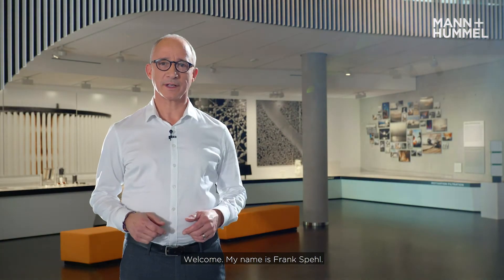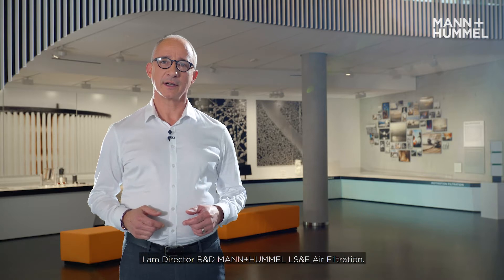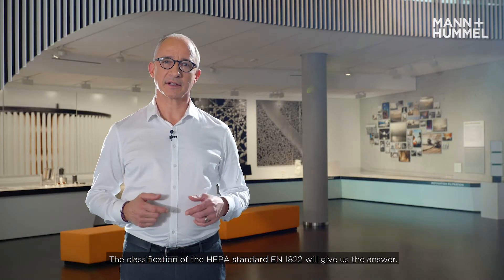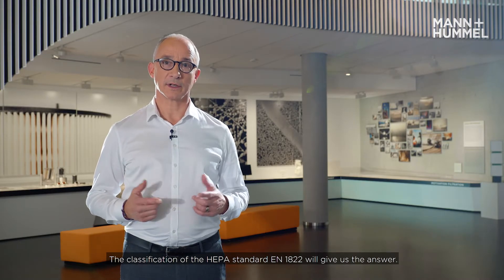Welcome. My name is Frank Spehl. I'm Director R&D at Mann & Hummel LS&E Air Filtration. Customers frequently ask how the quality of HEPA filters is tested and how they are classified. The classification standard EN 80222 will give us the answer.